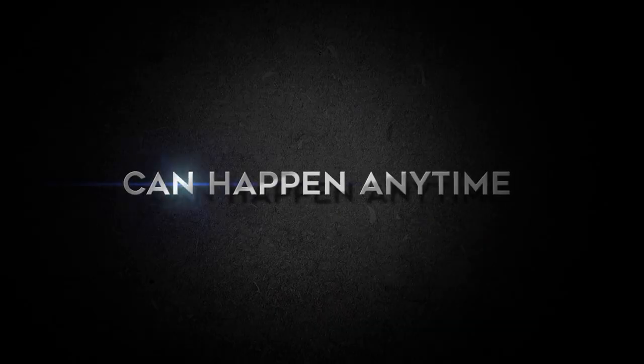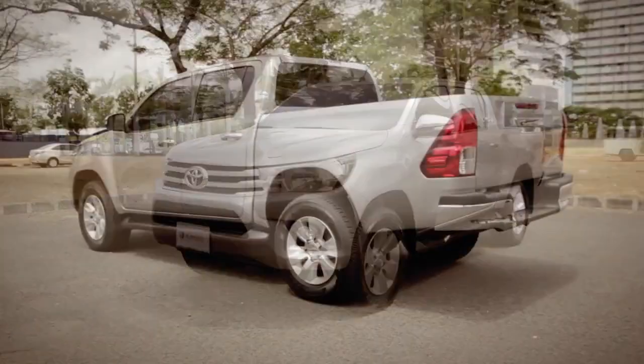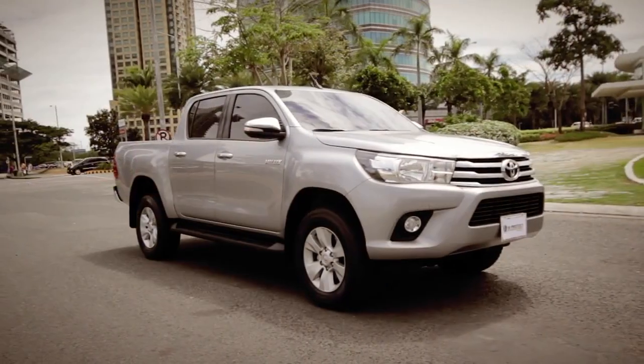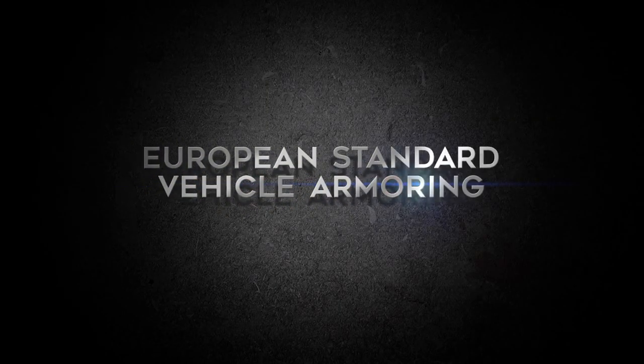Accidents and assaults can happen anytime. Introducing High Protect Armored Cars Corporation, specializing in superior quality European Standard Vehicle Armoring.